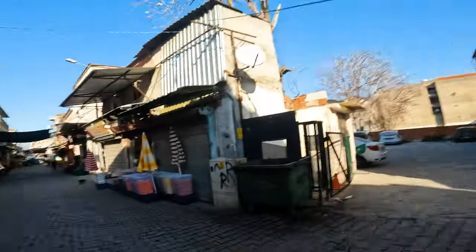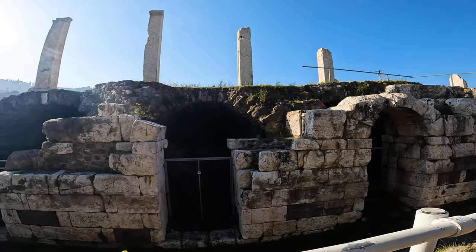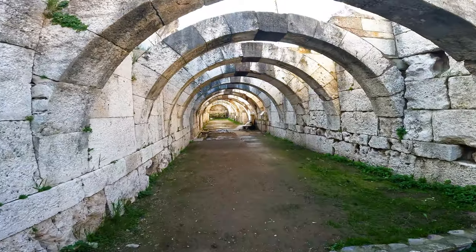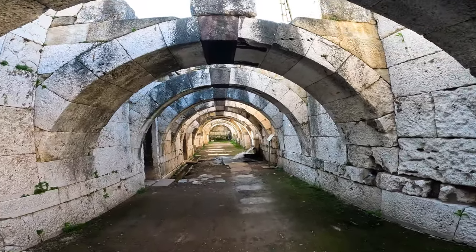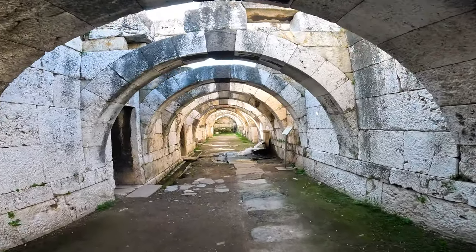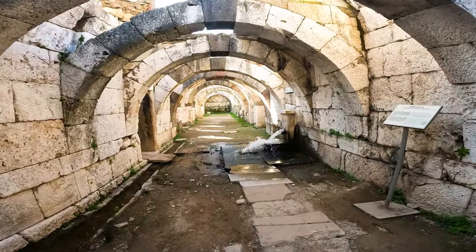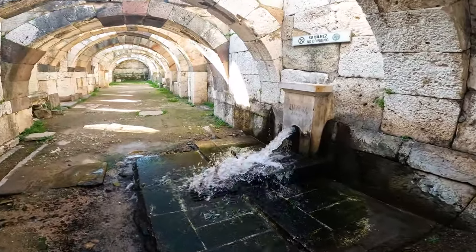Welcome to Izmir. Going to find the ruins of ancient Smyrna now. Okay, made it to the ruins of Smyrna. Here we go.